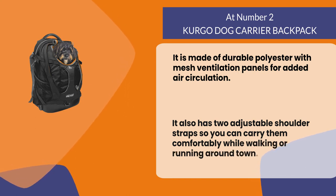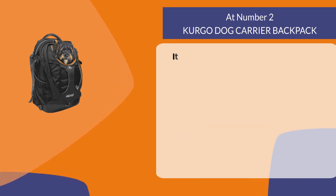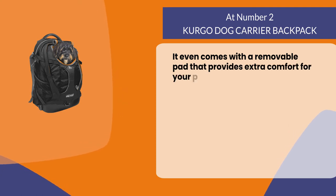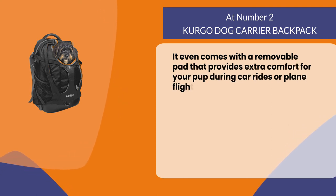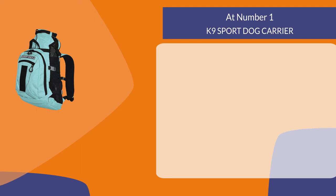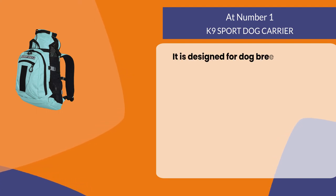It even comes with a removable pad that provides extra comfort for your pup during car rides or plane flights.